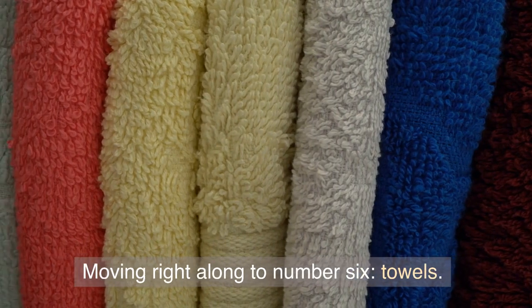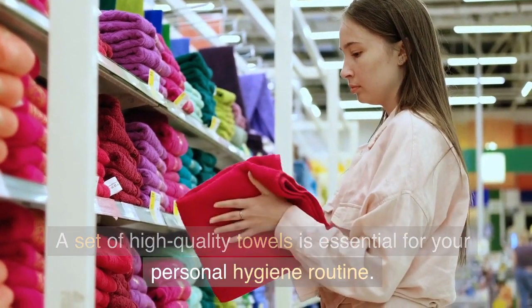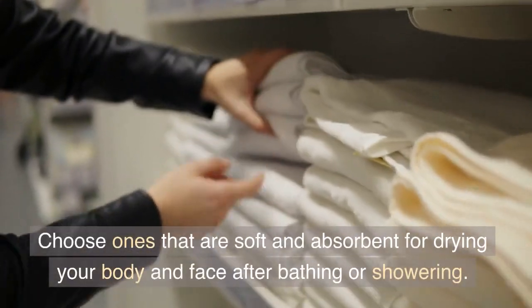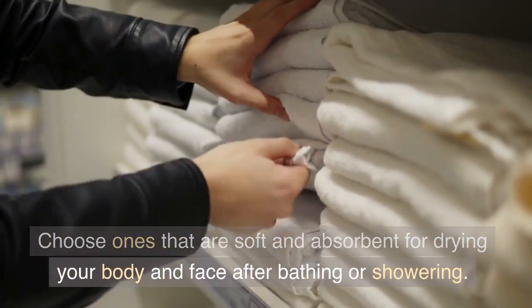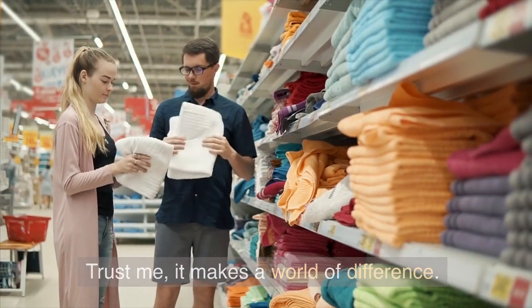Moving right along to Number 6: Towels. A set of high-quality towels is essential for your personal hygiene routine. Choose ones that are soft and absorbent for drying your body and face after bathing or showering. It makes a world of difference.